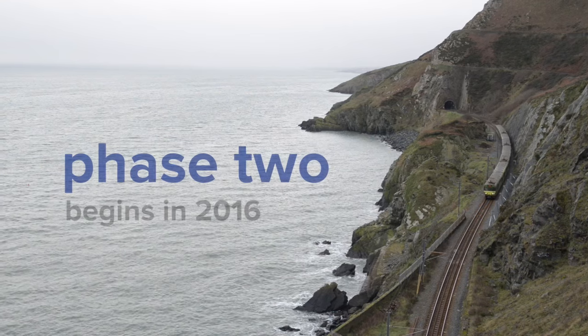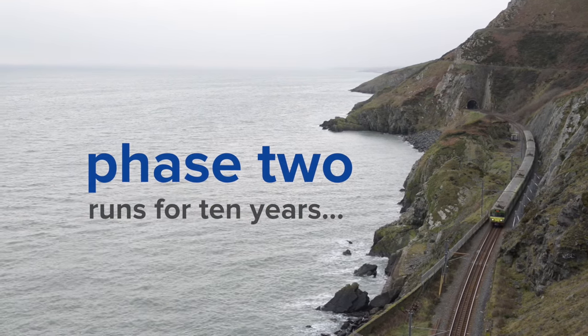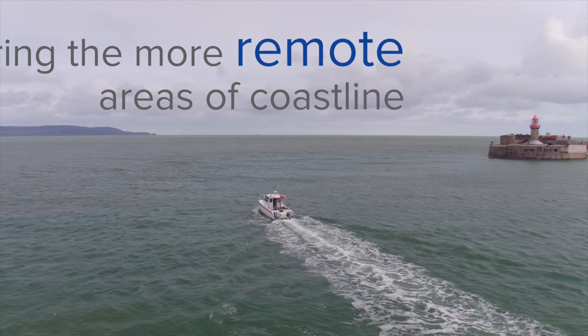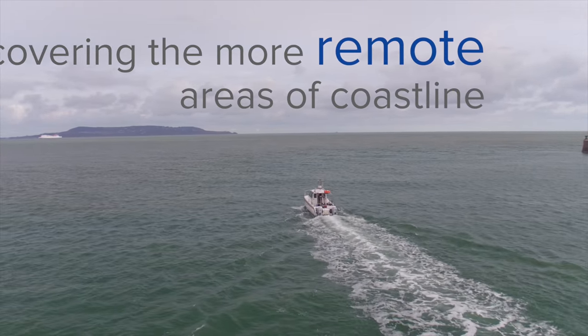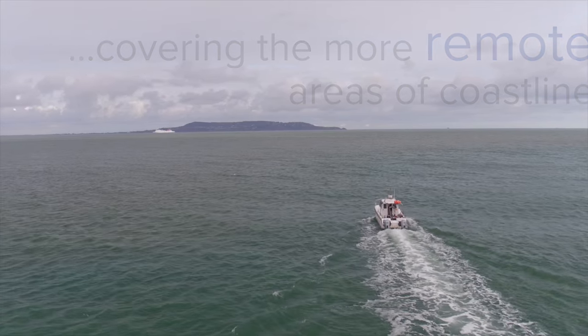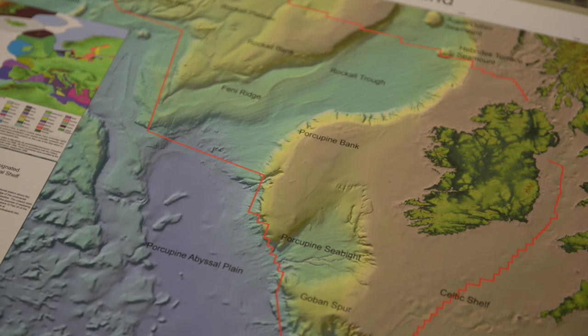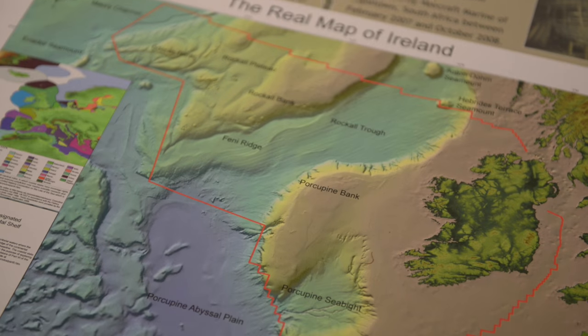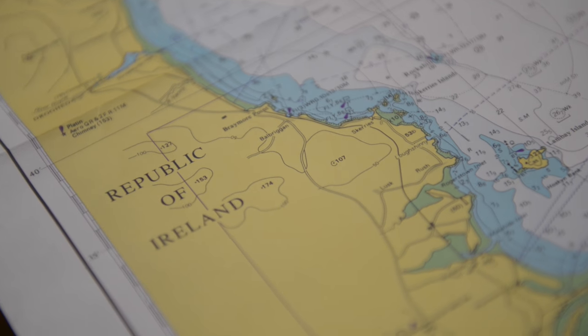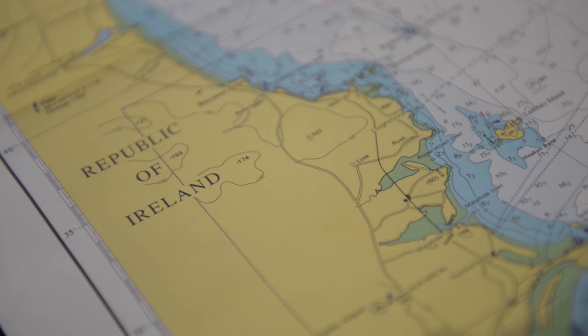Phase 2 is beginning in 2016 and will run for 10 years, covering the areas that were not mapped in Phase 1. These are the more remote areas of coastline in between the bays covered in the first phase. The second phase will be particularly interesting and challenging, covering remote stretches of coastline and mapping around the many interesting islands located around the Irish coast.